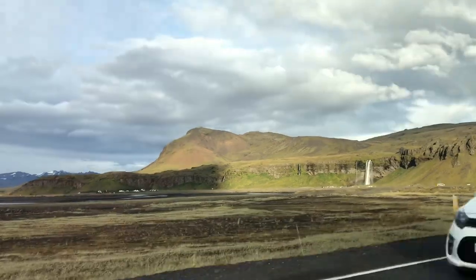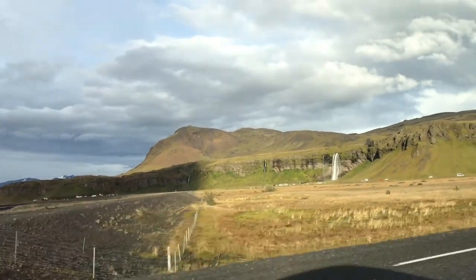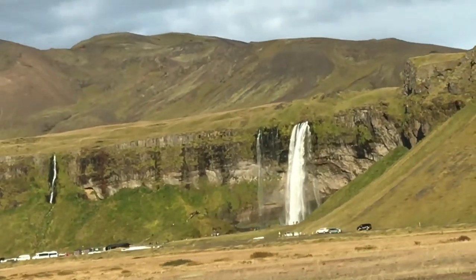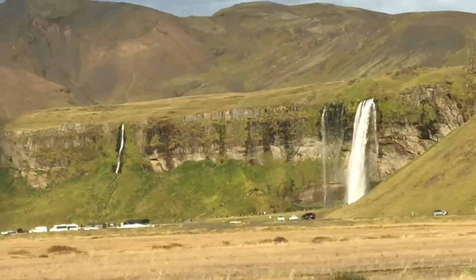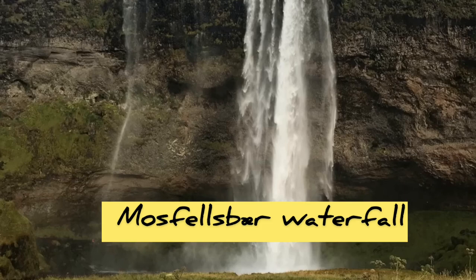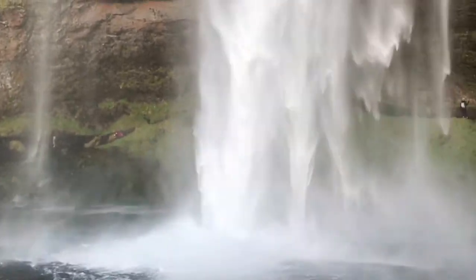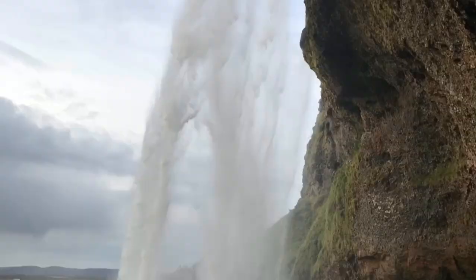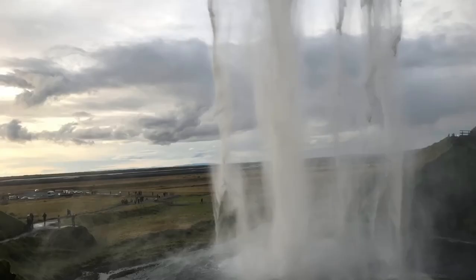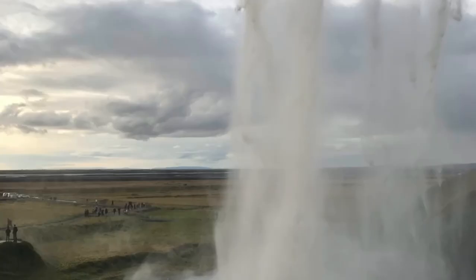The thing about Iceland is that on the first day you stop at every corner, on the second day you stop at every third waterfall, and by the fourth day you just ignore the waterfalls — but this one we just couldn't ignore. We drove directly there. You can go behind the waterfall, behind the stream, and feel the amazing power of nature.